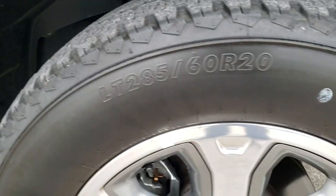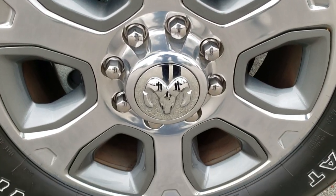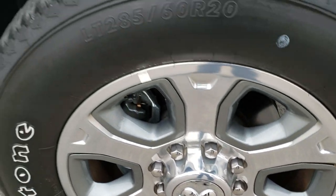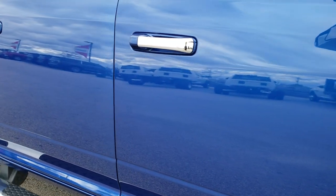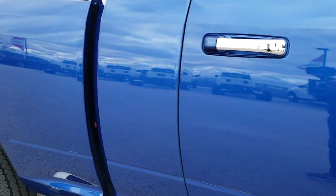Passenger side fender — no dents or dings on that. The passenger side rim is absolutely perfect, no scuffs or scrapes. As you go down this side of the truck you can see just how clean the body is, how reflective and mirror-like that paint is.